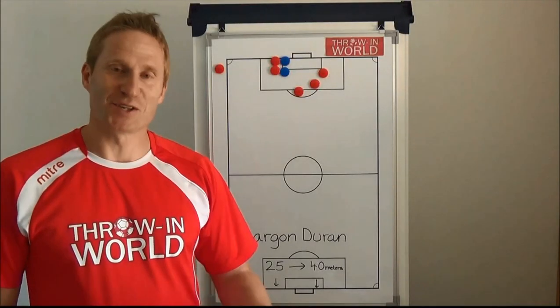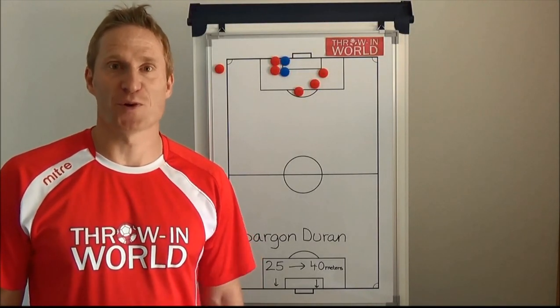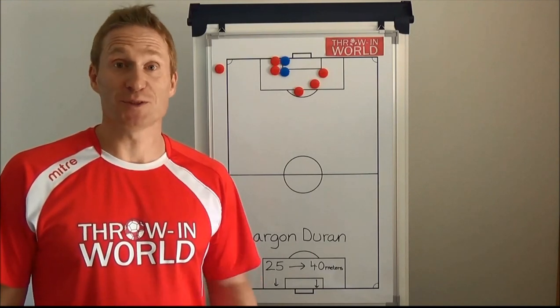Hi, it's Thomas Connemark, Guinness World Record holder and professional football throw-in coach. Welcome to Throw-in World TV.